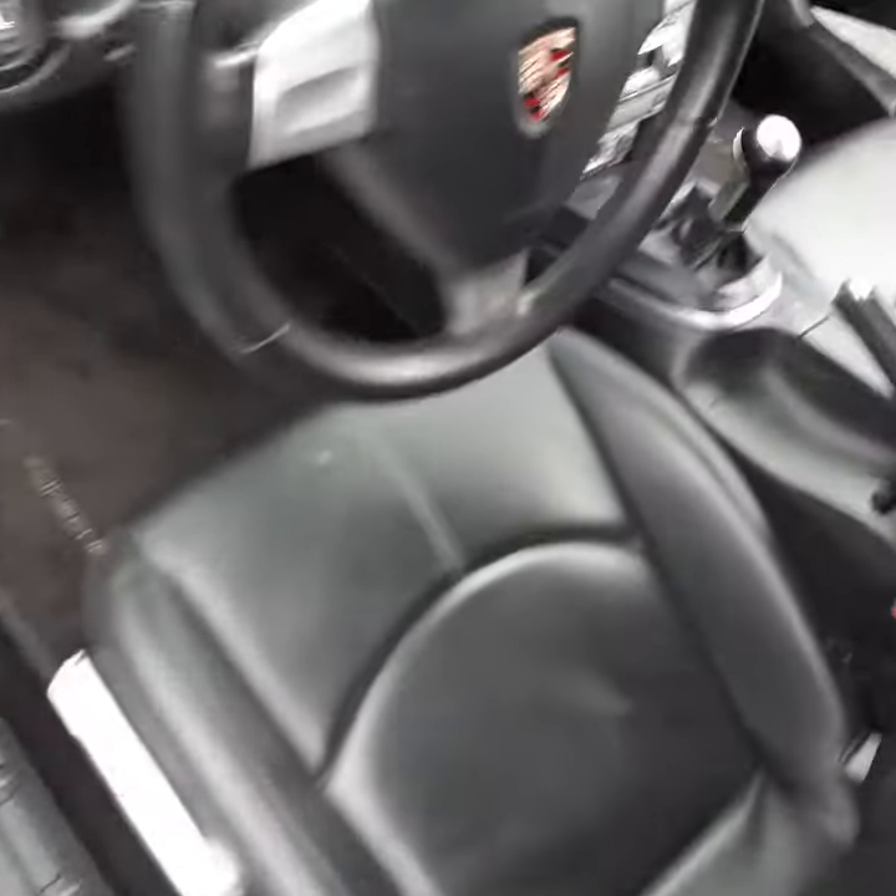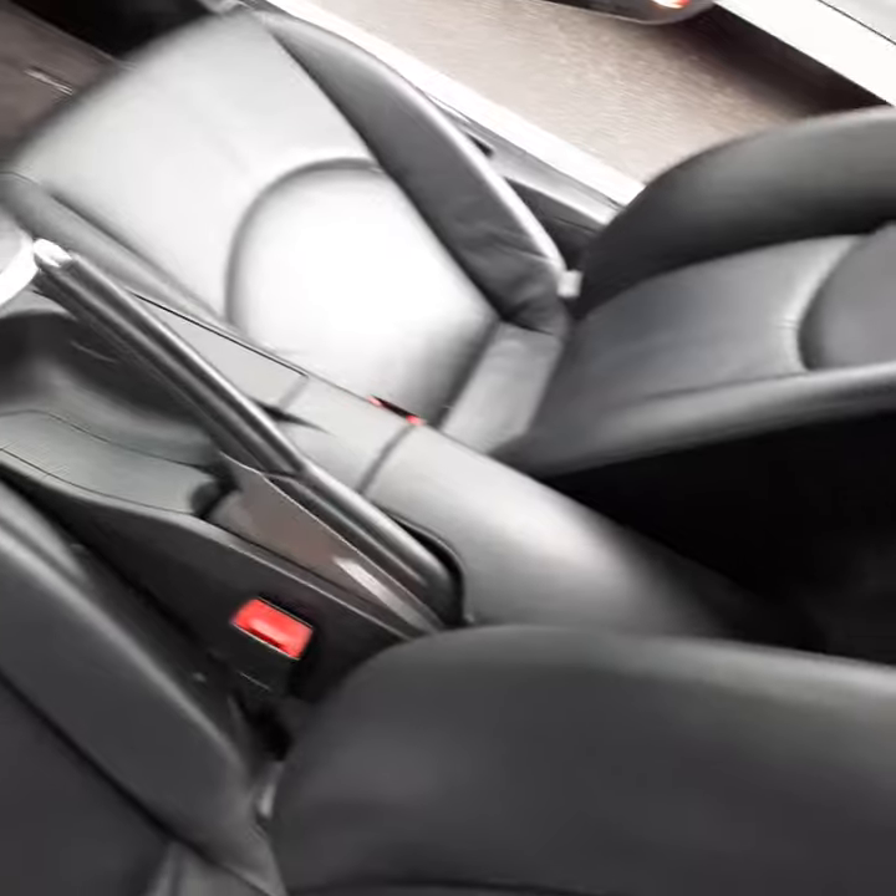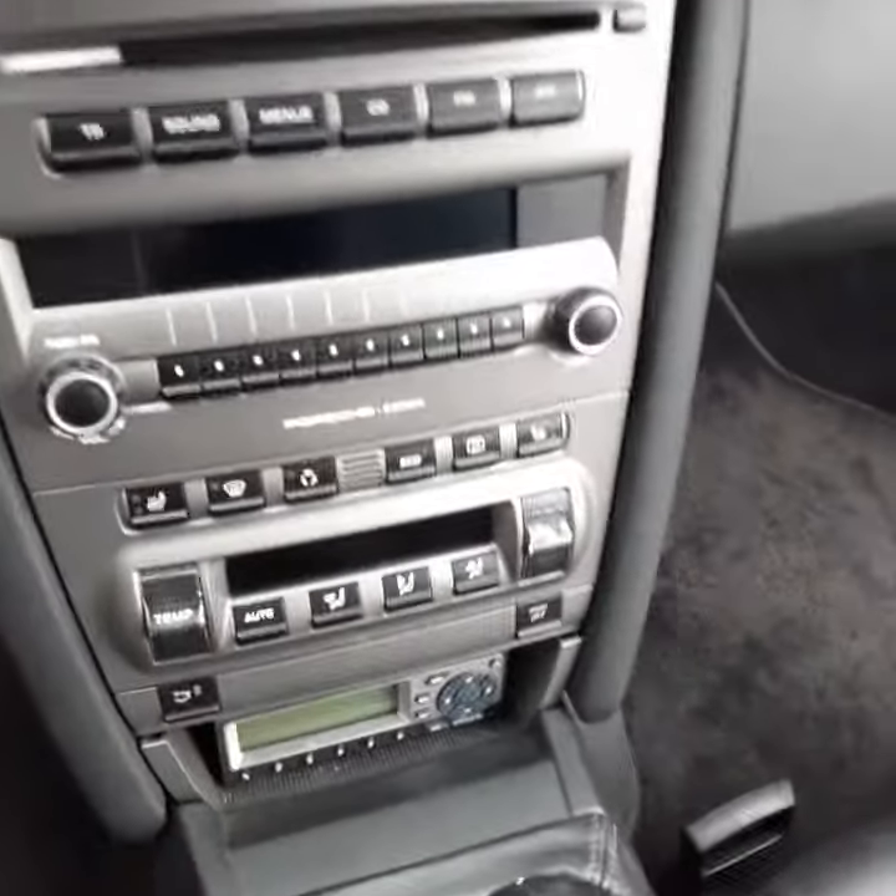Interior's clean. No rips or tears in any of the seats. This is the driver's seat here, and going over, this is the passenger seat. This is the control center right here.